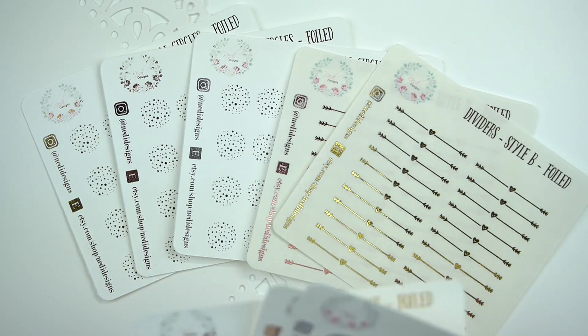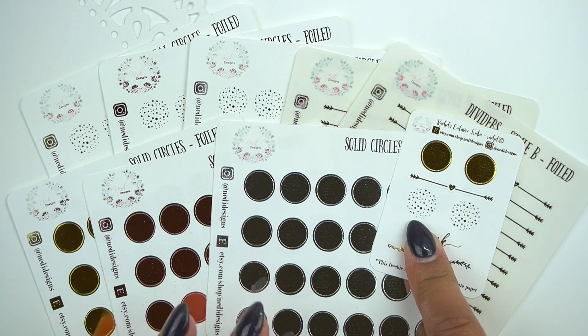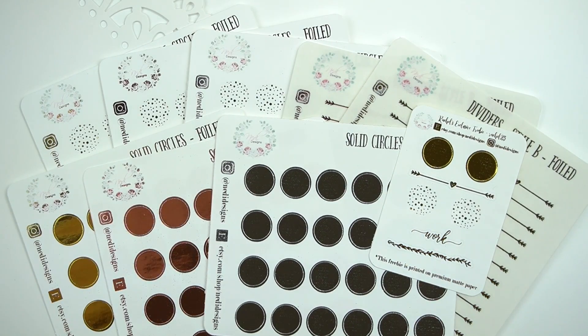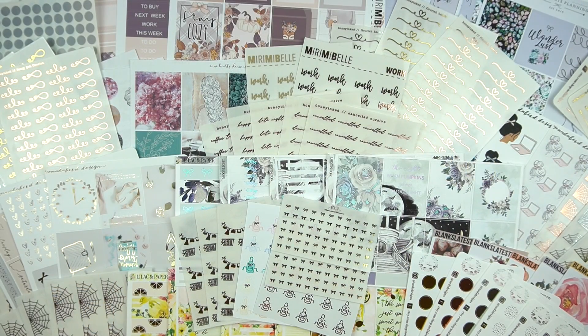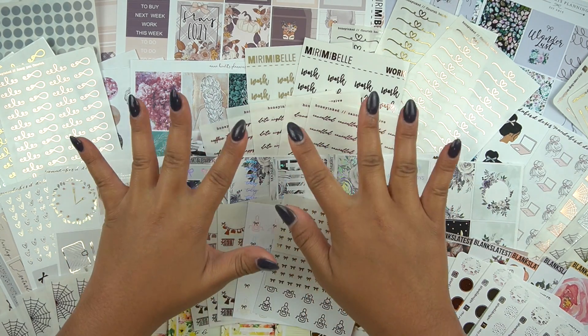So this was everything from Nettie Designs. Do not forget to go ahead and mention my name to receive my seasonal freebie. Thank you so much for watching this haul. I really appreciate your love and support. Do not forget to like and subscribe and I will see you guys next time. Take care guys, bye.